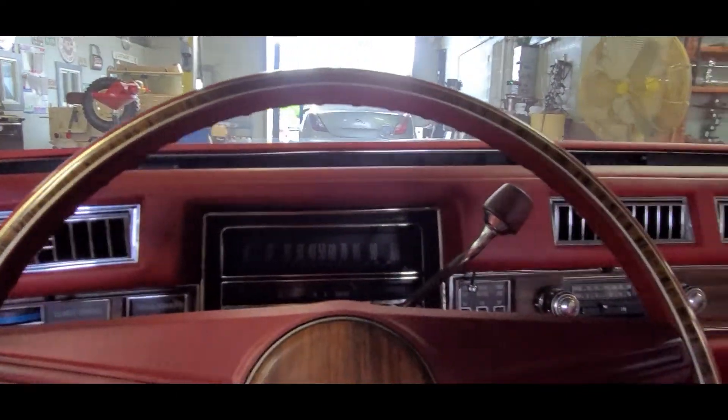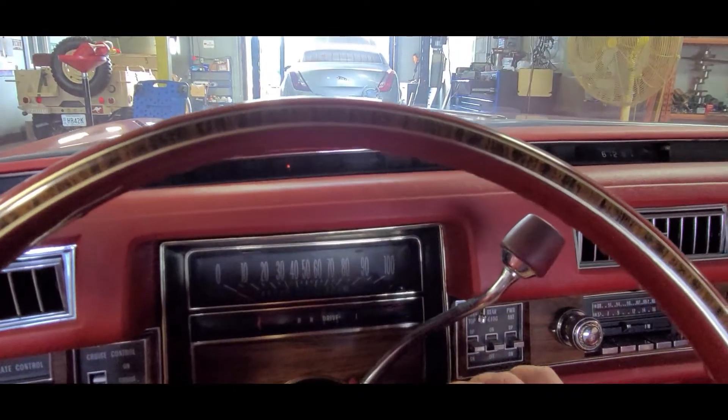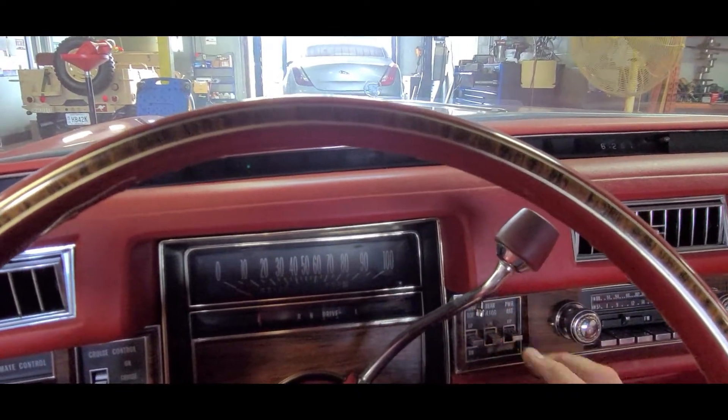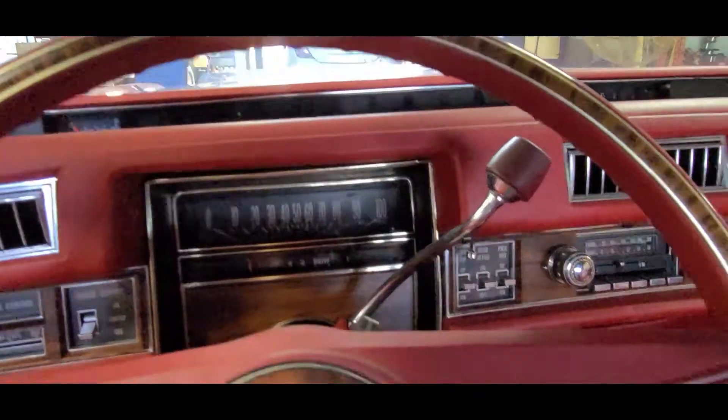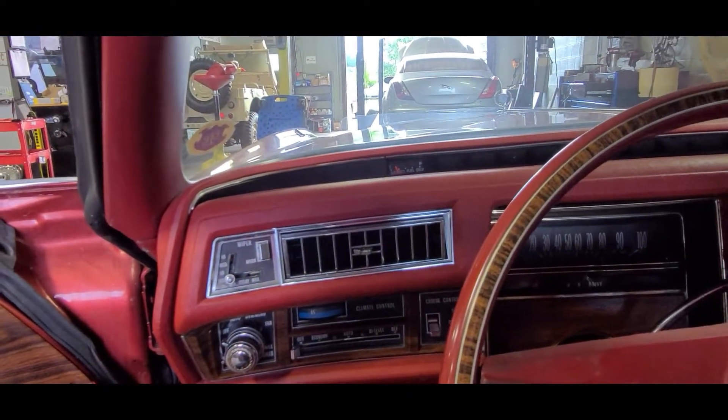All right, here we are inside the Cadillac. First of all, we'll start it up — you can see how easy it starts. Flipping the key. There she is, she's running.